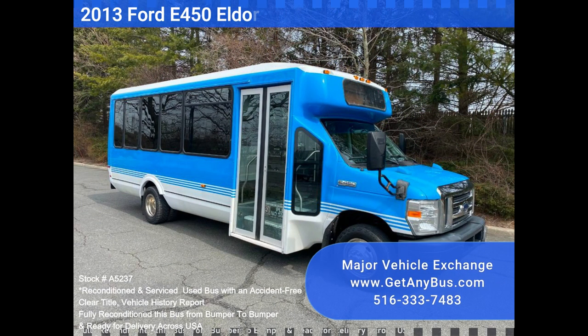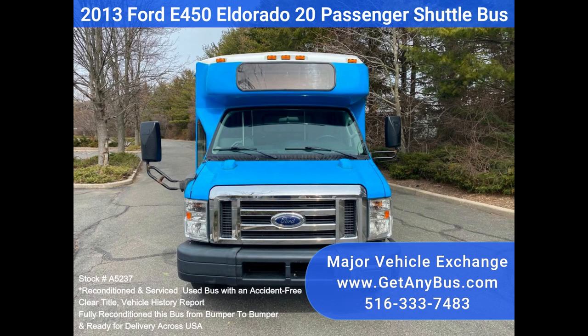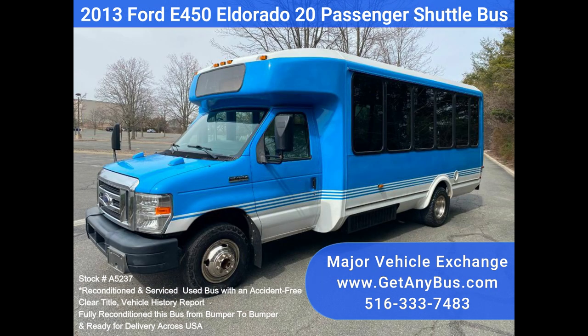Major Vehicle Exchange presents Stock No. A5237: a 2013 Ford New Style El Dorado E450 Aerotech 20 Passenger Plus Driver Shuttle Bus.